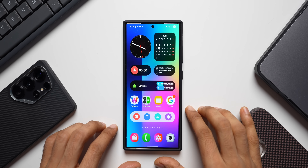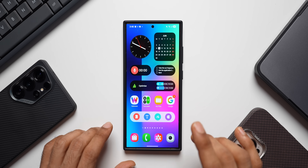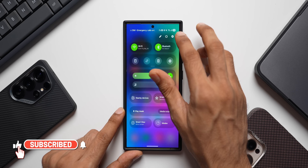Here are a couple of important updates received on the Samsung Galaxy phones. The first one is the Google Play System update. This is the Galaxy S24 Ultra I've got here. Let's go to the settings.